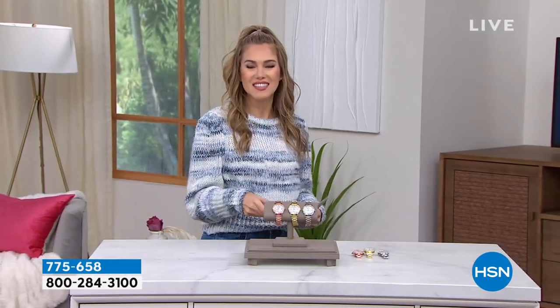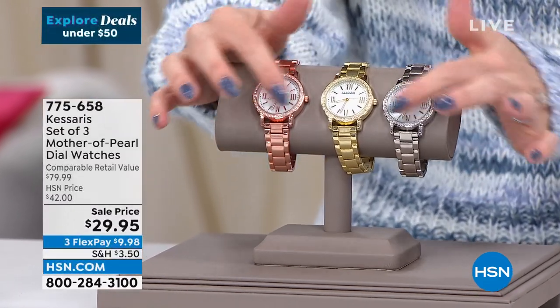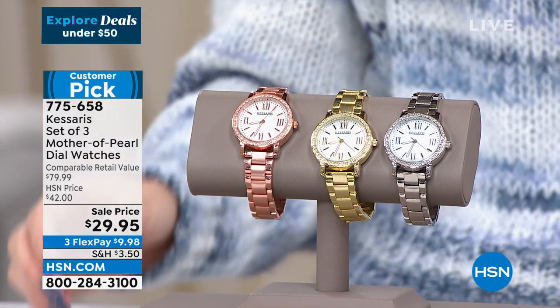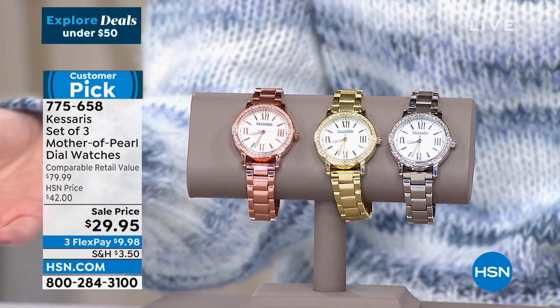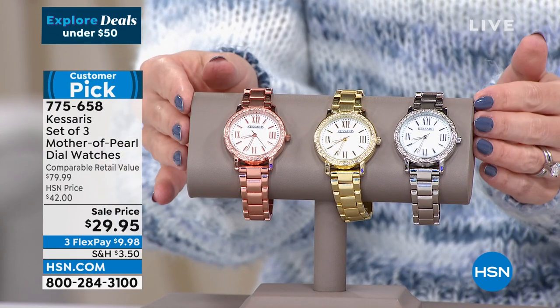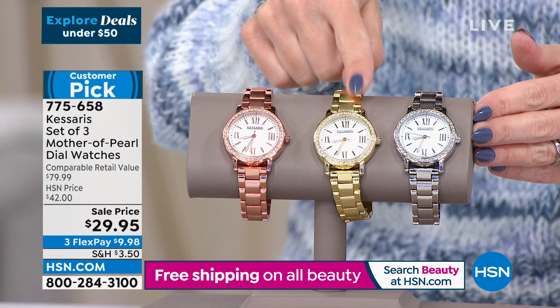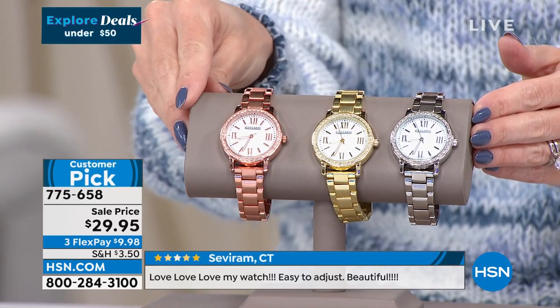Stay shopping with us — we've got more great Explore Deals Under $50. We're going to talk about a timepiece: a classic round face with a beautiful mother-of-pearl face, gorgeous bracelet-style band, and what looks like diamonds all around the encrusted bezel. This doesn't just look like an exquisite, expensive maybe $1,200 timepiece — it's from Casaris at $29.95, and each has a 10-year warranty. But it gets better — you're not choosing between rose gold, yellow gold, or silver tone. You're getting all three watches for $29.95.